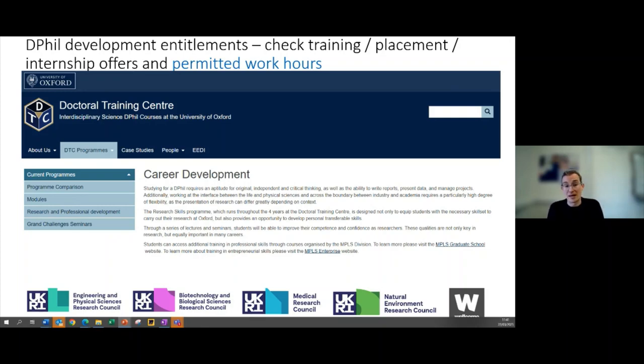You will often have placement or internship opportunities in terms of time allowed out of your PhD. If you're not through one of these centres, look at your offer letter, talk to your supervisor, talk to your administrator in your department, and find out exactly what your offers, supports, and funding might be. There's also a link we'll include about permitted work hours for doctoral students — both how much you're expected to do on your project and the permitted working conditions for side work and volunteering alongside your PhD.